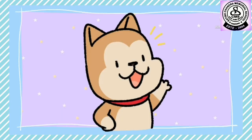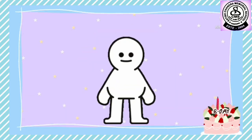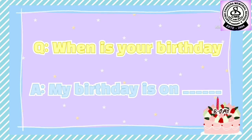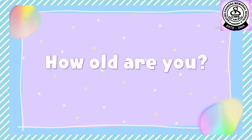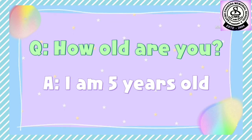If somebody asks you when is your birthday, then how will you reply? Let me tell you. You will reply: 'My birthday is on,' then say the date and day — like 'My birthday is on 31st December.' When somebody asks your age, like 'How old are you?', you will reply: 'I am dash years old' — for example, 'I am 5 years old.'